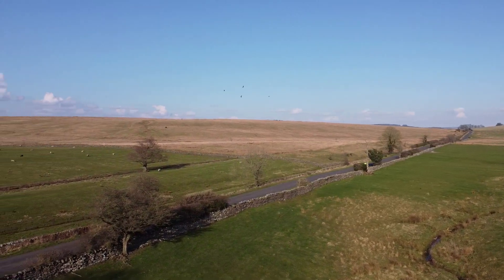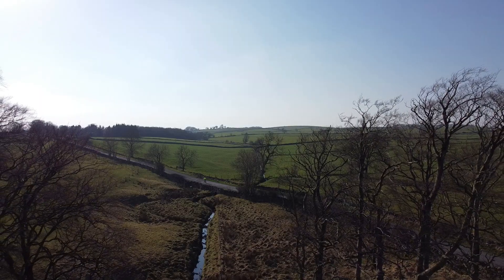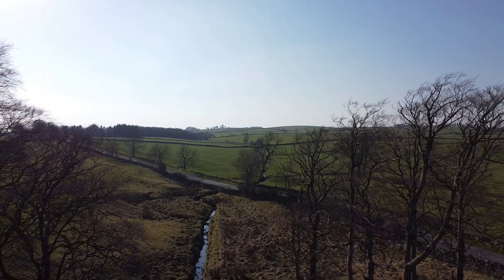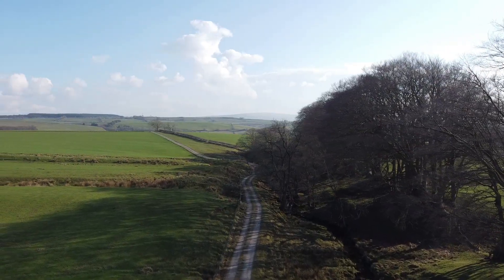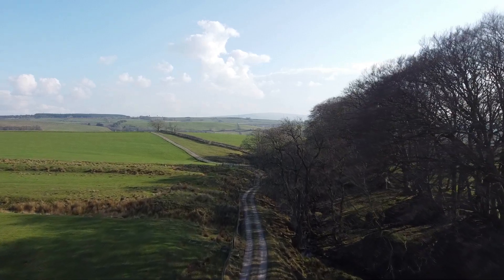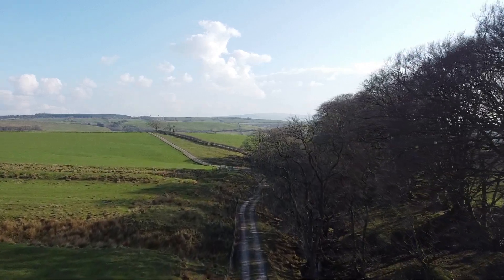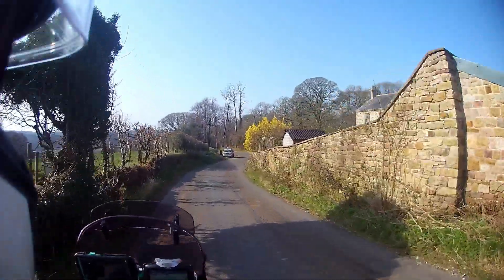Yeah, this was a challenging walk back up this hill yesterday. Jaz and I did about how far was it yesterday, Jaz? Nine miles yesterday, yeah. I think it was about nine miles yesterday we did.